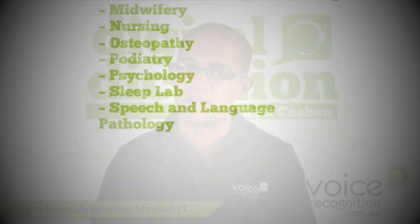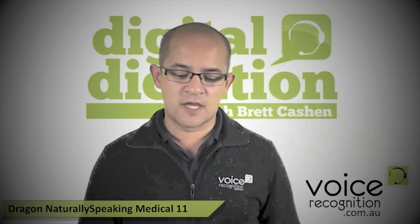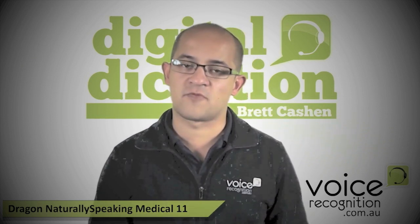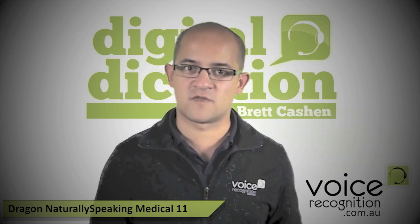The other advantage is that because it's a medical edition, you've got better support for medical record programs. You've also got some really cool features that you don't have in the professional. This is actually a lot better than the professional edition if you're doing a lot of medical dictation. So we're going to go through some of those features right now.